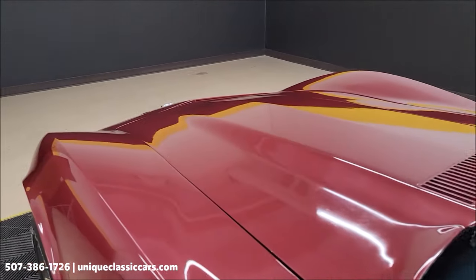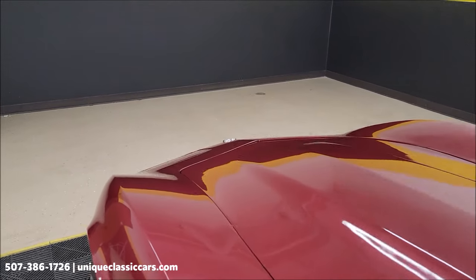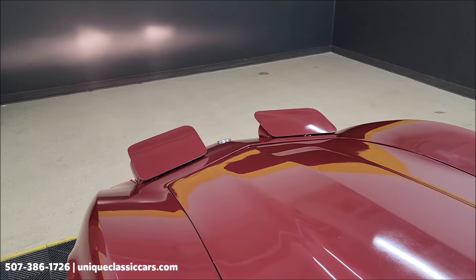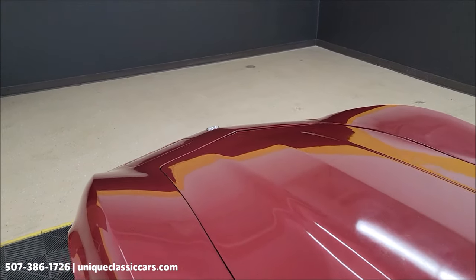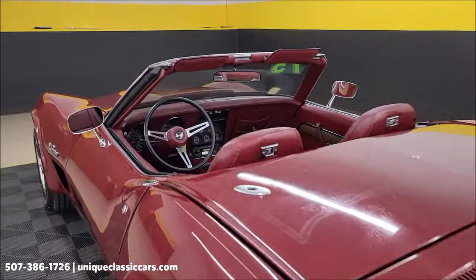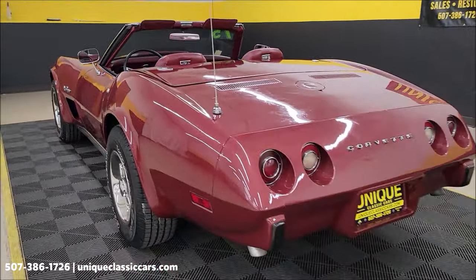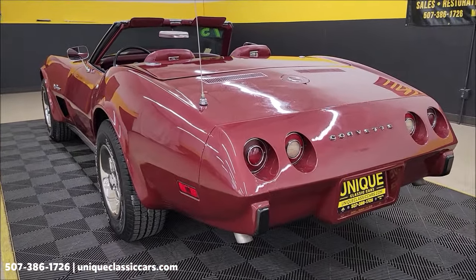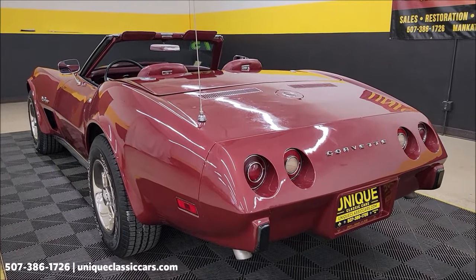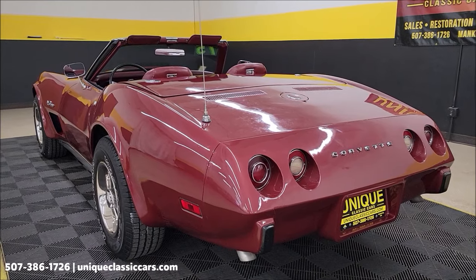Something else I want to show you quick since we have it running — headlights. Slip around to the back. You can hear this run. Nothing too crazy out of the exhaust, but again it is a true dual exhaust. Flowmasters, headers. It's just got a little rumble to it.